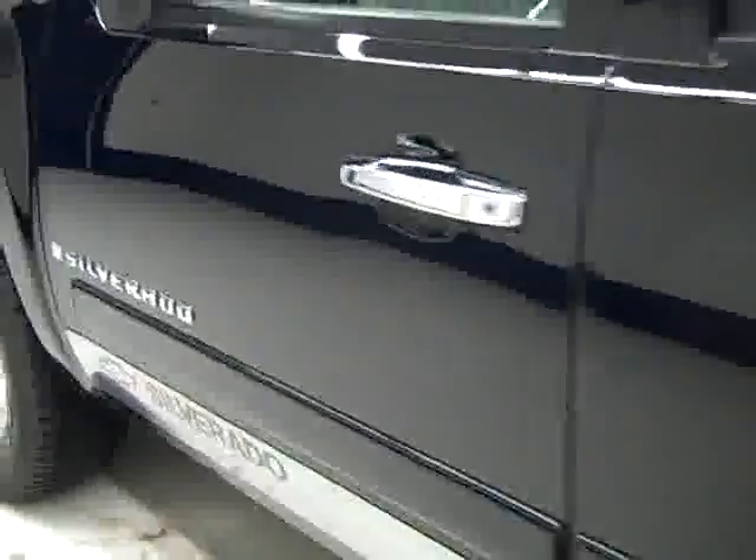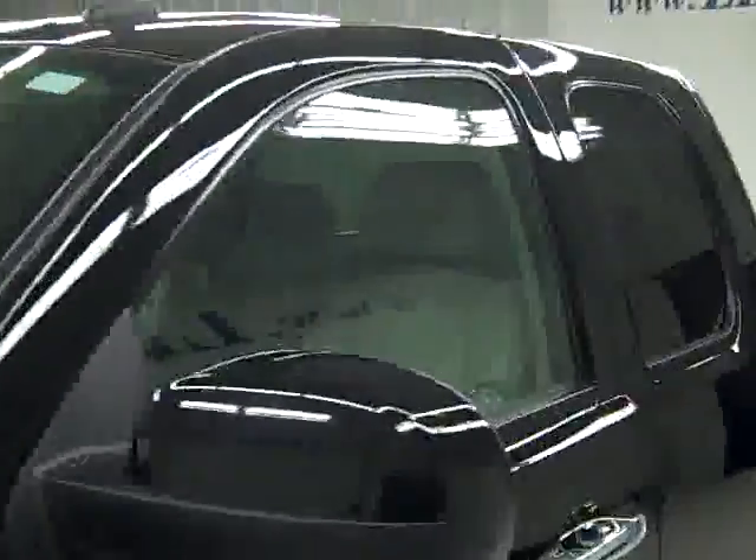Down this side, again very clean, shiny paint. No dings or scratches here either. Hood looks great too. The body of this truck looks excellent. Let's take a look inside.